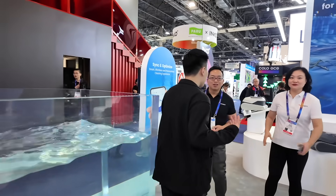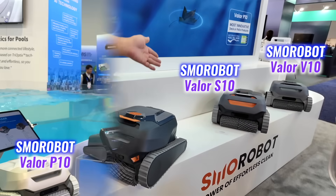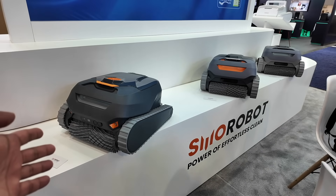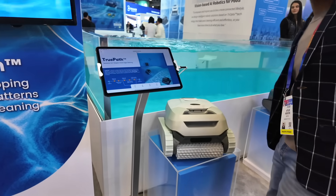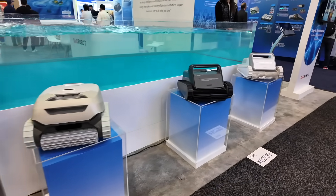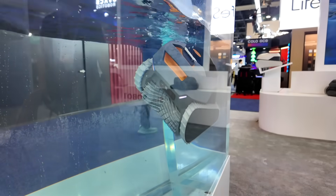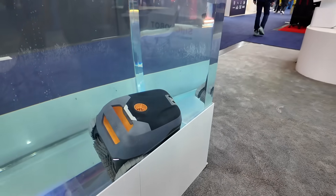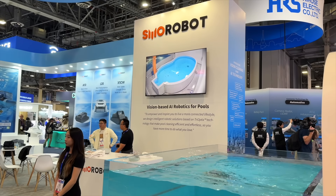The team at the Smorobot booth couldn't have been friendlier. When I mentioned being a current user, they lit up and excitedly introduced their latest products. Their passion was clear as they showcased the Valor P10, S10, V10, and L20 — each packed with upgrades promising even greater precision and efficiency in pool cleaning. These innovations highlight Smorobot's dedication to meeting the needs of all pool owners, from small backyards to larger setups, proving it's leading the way in smart, reliable, and easy-to-use robotic pool cleaning solutions.